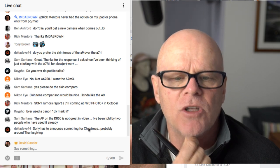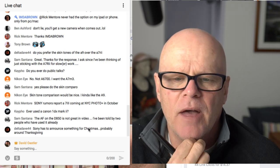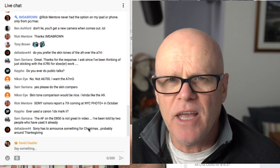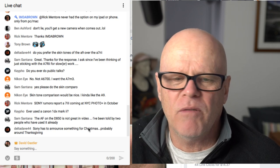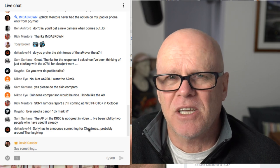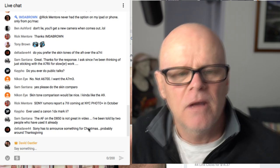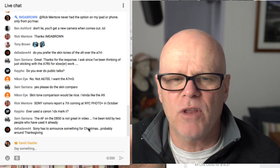Sam said the AF on the D850 is not great in video. Yeah, I knew it wouldn't be — Nikon just cannot do video at this stage, they can't compete with Sony or Canon in AF. Everything else in the D850 as a video camera is apparently very good though. And remember, I've got no problem manually focusing on video — I actually enjoy it. If your focus peaking is good, I don't really think AF is necessary. All the wedding videos and stuff I do is all manual focus.